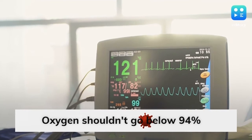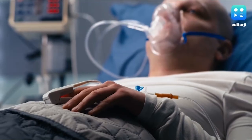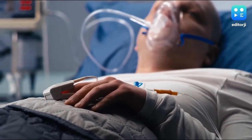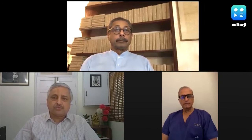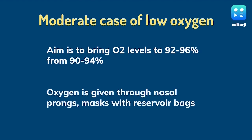The oxygen level should not go below 94. But even at that level, doctors say a patient does not require supplemental oxygen — the body's own oxygen should suffice. Therefore, in those individuals who are having an oxygen saturation of 93–94, there is no need to take high-flow oxygen just to maintain saturation at 98–99; it is not going to be of any benefit. In moderate cases of shortness of breath and low SpO2 levels between 90–94%, oxygen is given through nasal prongs, masks, or masks with reservoir bags, with the aim to bring saturation to 92–96%.